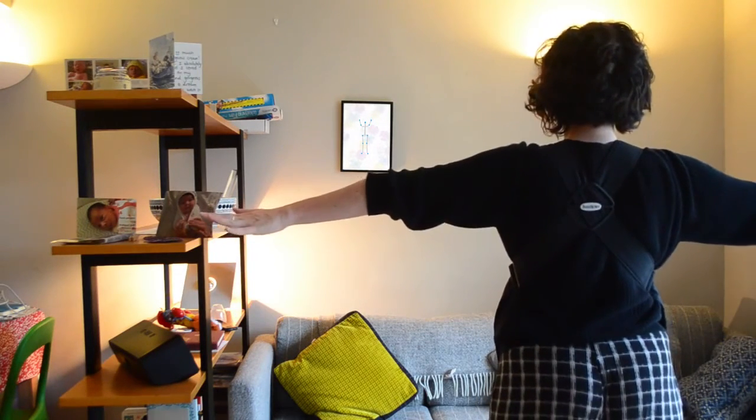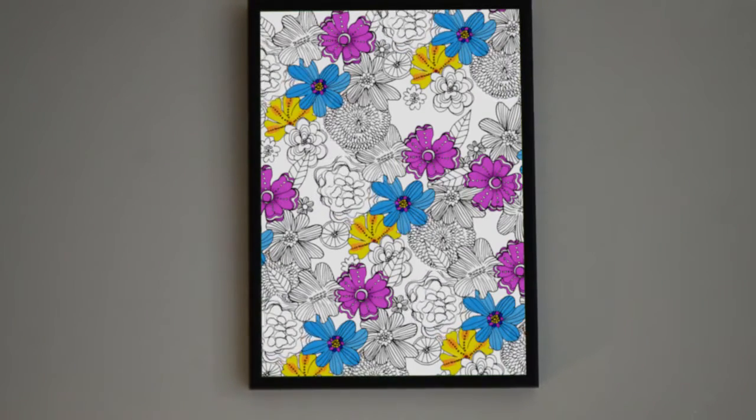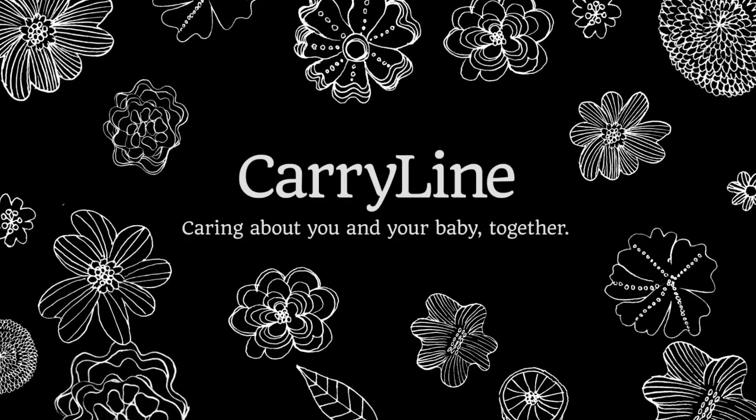Additionally, by being statically positioned in the home, the frame serves as a daily gentle reminder to exercise. Carryline — caring about you and your baby together.